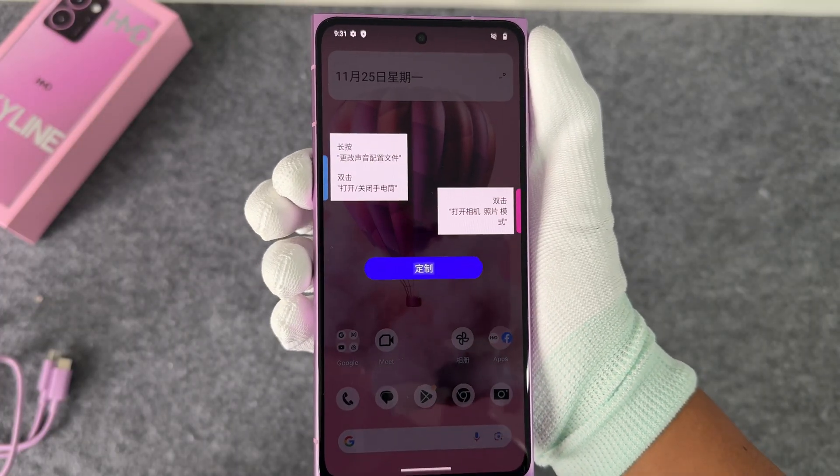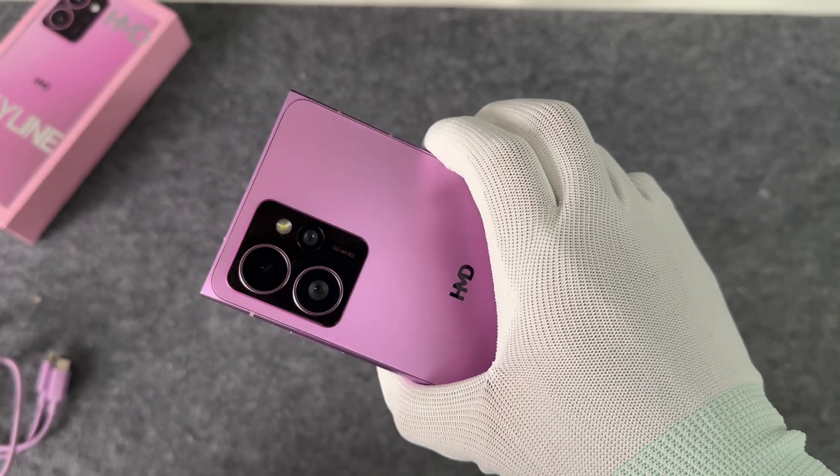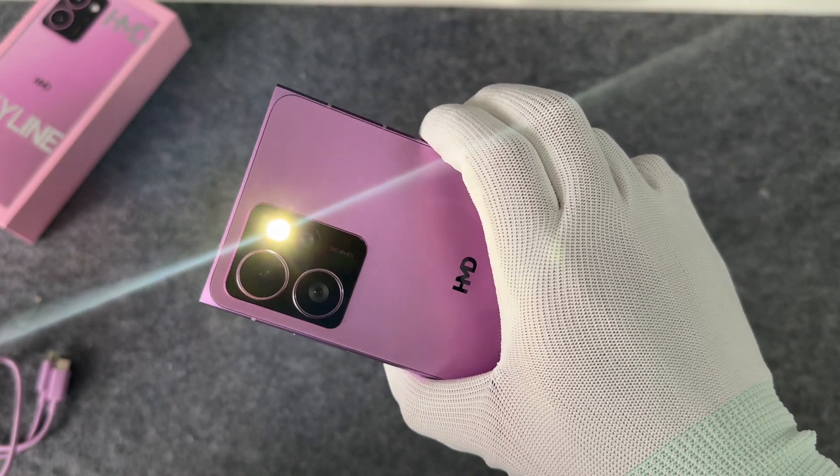There is a custom slash instant button on the left side. You can set functions such as turning on the camera, turning on the flashlight, playing music, and more.